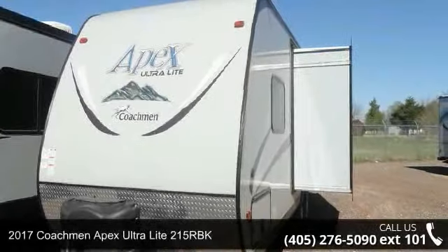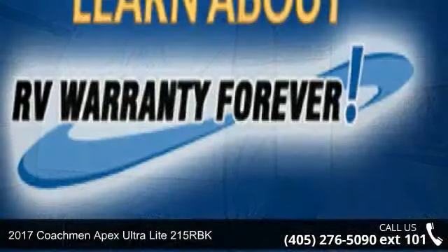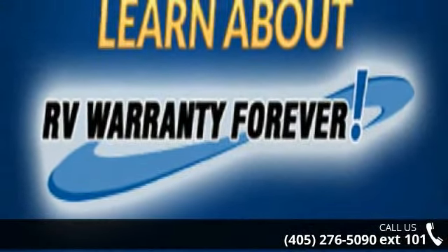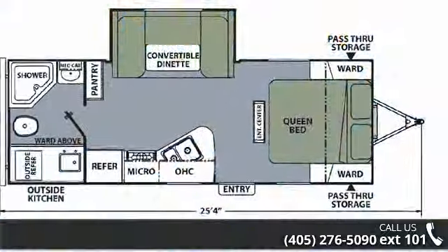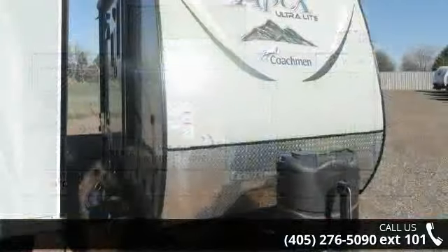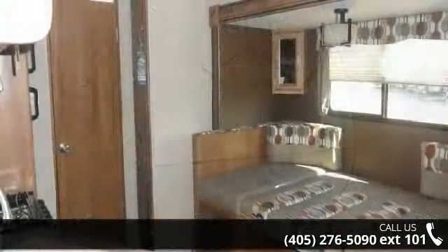Start planning your next trip in this 2017 Coachman Apex Ultralight 215 RBK. Whether you are planning on vacationing, adventuring, or just relaxing, this travel trailer does it all. This unit is perfect for those looking to maximize fuel efficiency but maintain all of the conveniences of a well-appointed, feature-packed RV.